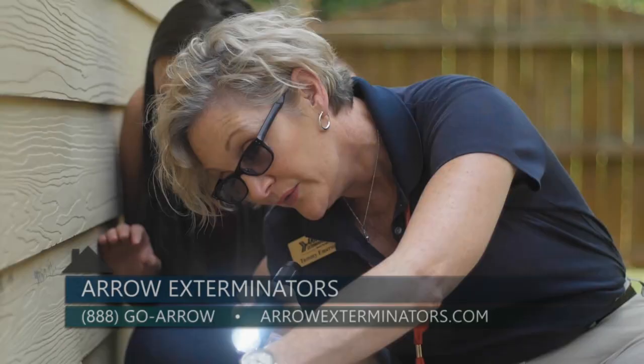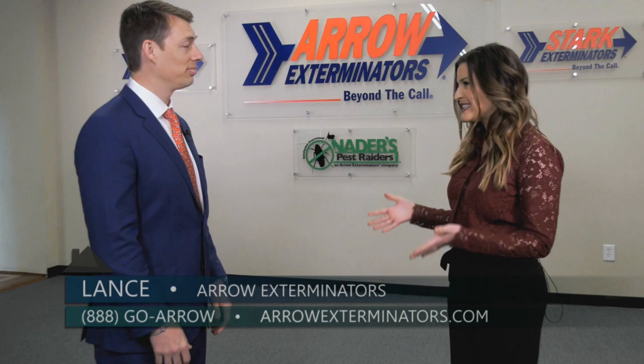Thank you so much for being here with me today, Lance. Make sure to contact Arrow Exterminators before you buy your home so that you can protect it for the long haul.